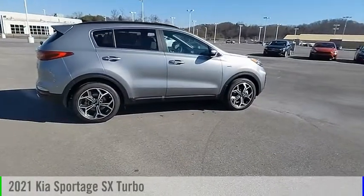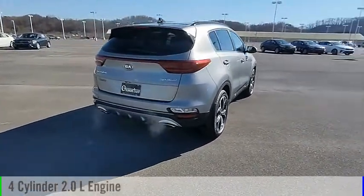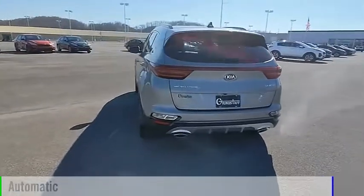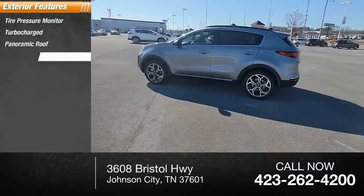Take a ride in the 2021 Sportage. This vehicle is powered by an all-wheel drive four-cylinder 2.0-liter engine and comes with an automatic transmission. Here are some of this vehicle's great options: tire pressure monitor, turbocharged, panoramic roof, blind spot monitor.